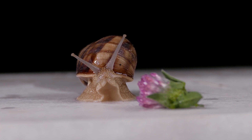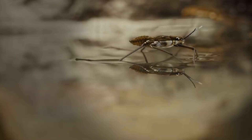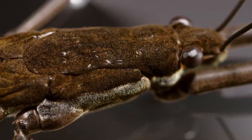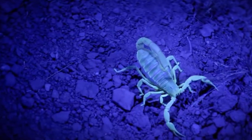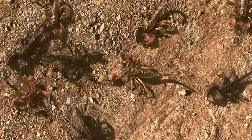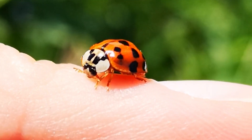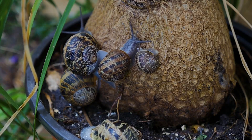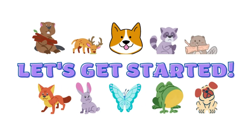Welcome to our exciting nature series for kids. In this video, we're going to learn about five fascinating creatures that you might encounter in your backyard or at a nearby pond. First, we'll meet the water strider, a tiny insect that can walk on water. Then, we'll get up close with the scorpion, a creature that has a reputation for being scary but also has some amazing survival skills. Next, we'll learn about the ladybug, a colorful beetle that's considered lucky in many cultures. And finally, we'll explore the world of the snail and the frog, two creatures that might move slowly but have some incredible adaptations that help them thrive in their environments. Get ready to be amazed by these incredible creatures. Let's get started.